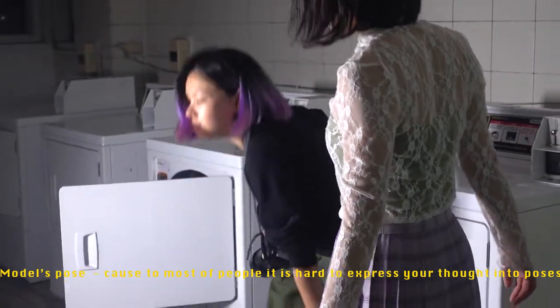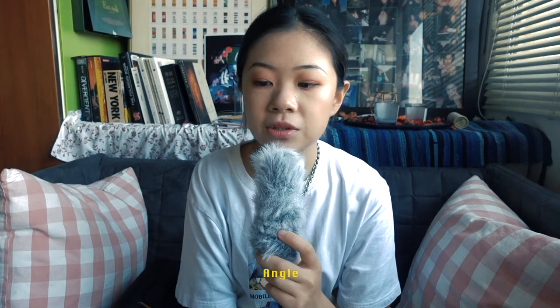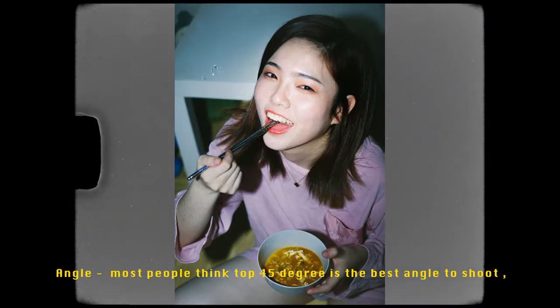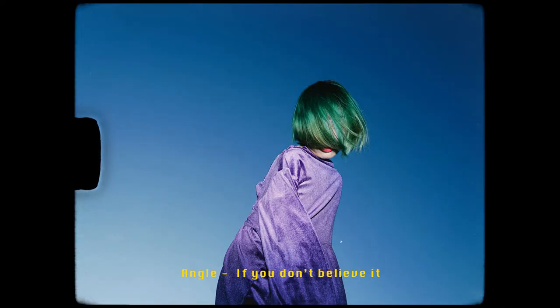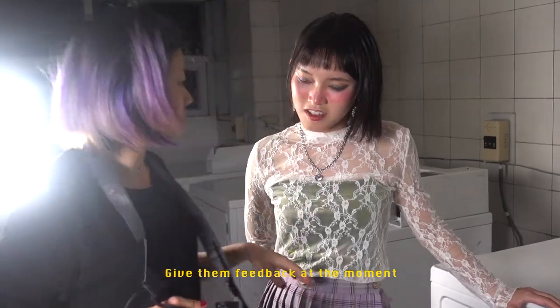Because for most people it is hard to express yourself into poses. The third one is the angles. Most people say a top 45-degree angle is the best angle to shoot, but a low 45-degree angle is the key to making high fashion art. If you don't believe it, you can check any Vogue issue.